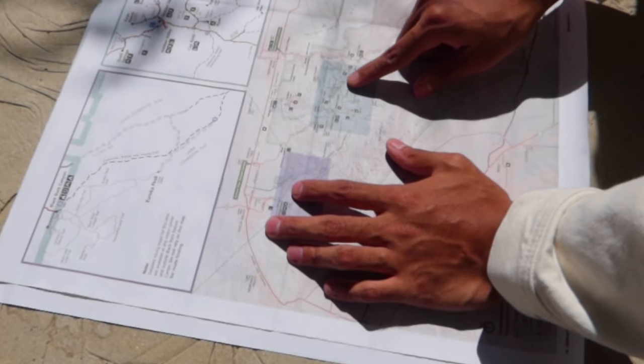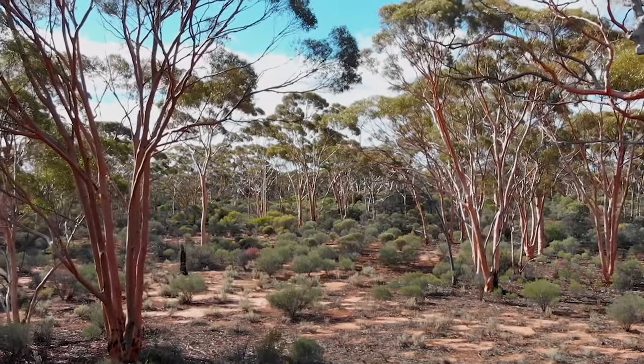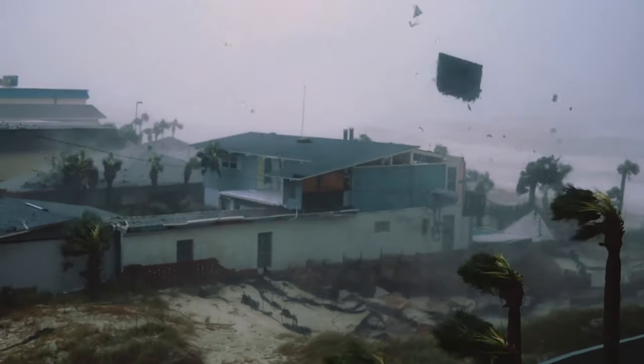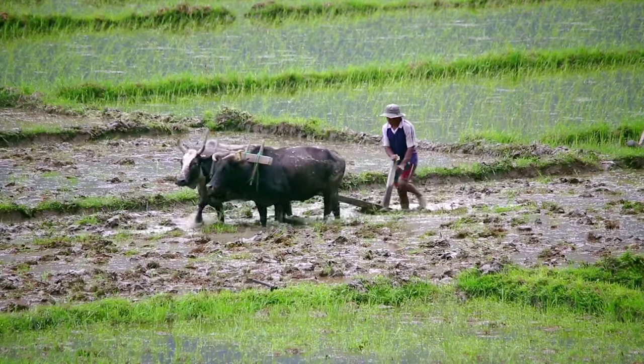Spatial data help decision-makers put nature at the heart of sustainable development by helping them identify essential ecosystems that help us secure water, feed more than 7 billion people, avoid natural disasters, keep carbon in the ground, and sustain more than 2 billion livelihoods.